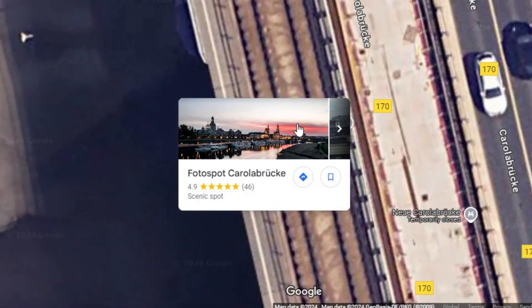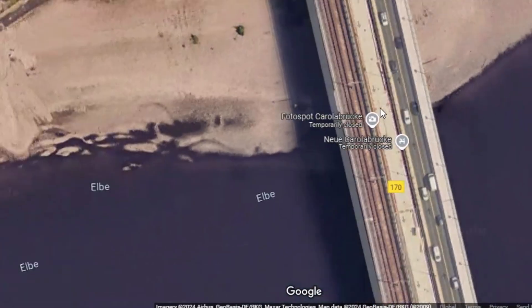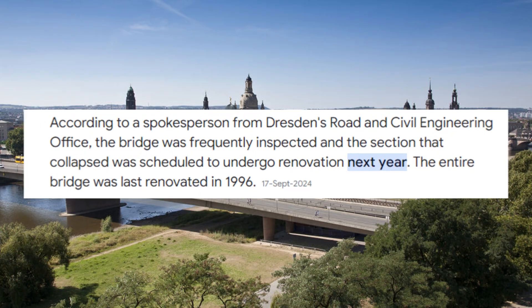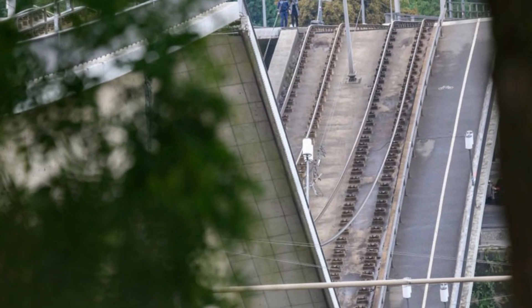Despite regular inspections by Dresden's Road and Civil Engineering Office, the specific section that failed was only scheduled for renovation next year. Unfortunately, the collapse occurred before those repairs could be initiated.